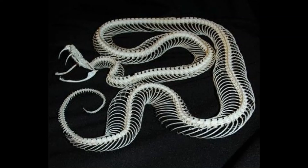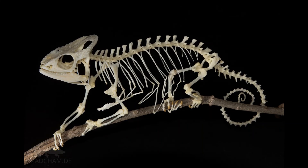Reptiles are vertebrates. It means that they have a backbone that helps their body to stay straight and move. I wonder if you can recognize which skeleton belongs to which reptile — take a look.